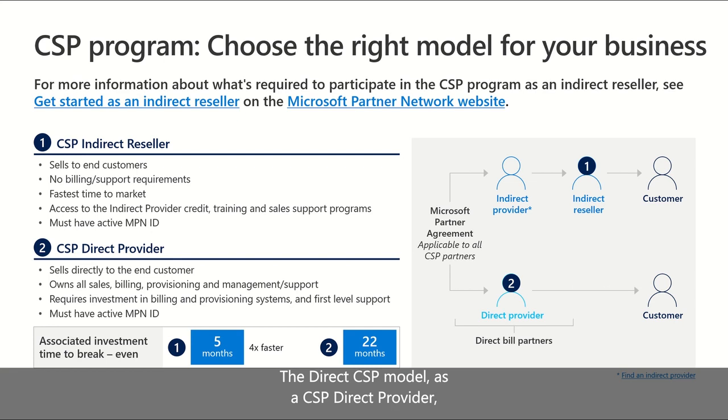The direct CSP model. As a CSP direct provider, you are required to invest in billing, provisioning systems, and first-level support, among others. These investments can be significant, depending on the partner's existing business model. In the direct bill model, partners purchase Microsoft products and subscriptions directly from Microsoft and sell them directly to their customers through their in-house sales staff. Partners who already operate with or are willing to develop the appropriate sales, billing, and support infrastructure may choose the CSP direct model.